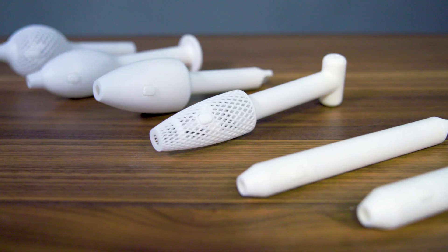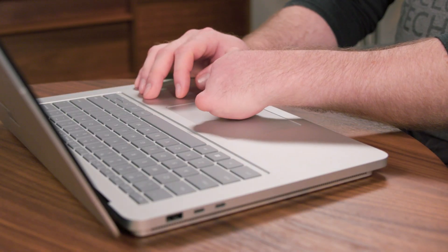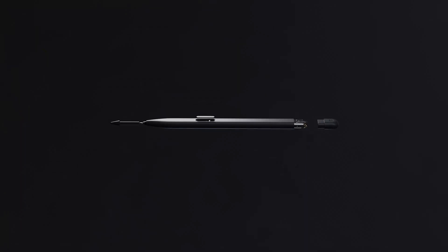Today we're still extending it further with the Surface Adaptive Pen and the haptic trackpad, which are creating a lot of different input and output modalities to meet people of all abilities.